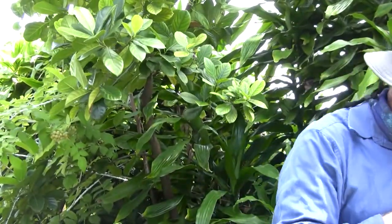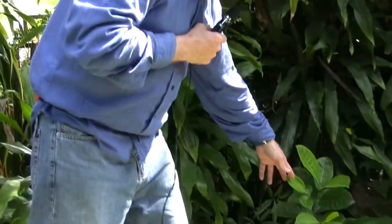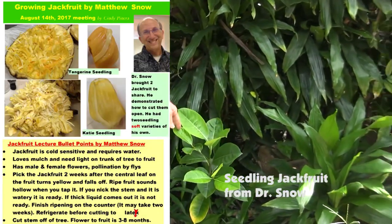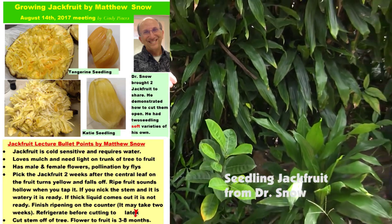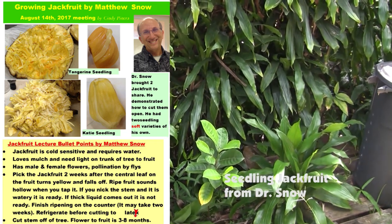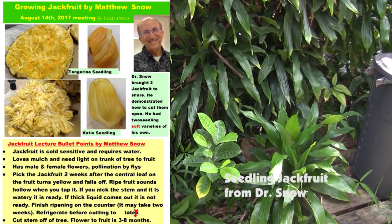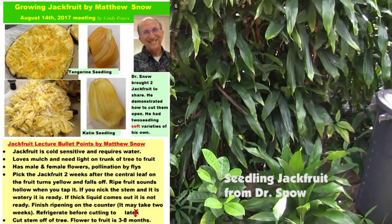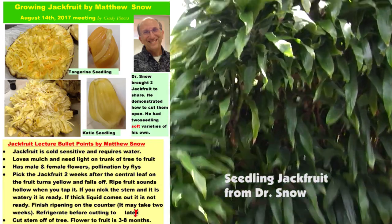Another one I want to point out is a seedling I got from Dr. Snow. He's a great cardiologist whose passion is fruiting trees, specializing in jackfruit and pitayas — dragon fruit. This is a seedling he gave me called Tangerine, and it did have a rich orange look and even an orange-type taste on the jackfruit.